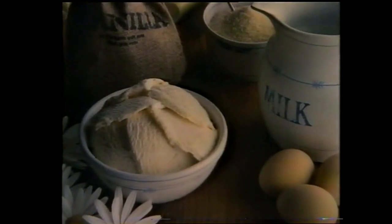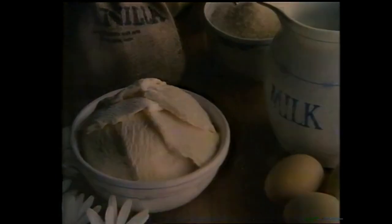Full cream dairy ice cream. No artificial colours or flavours. No preservatives. With full cream milk, eggs, cane sugar and natural vanilla, like the finest Danish ice cream.